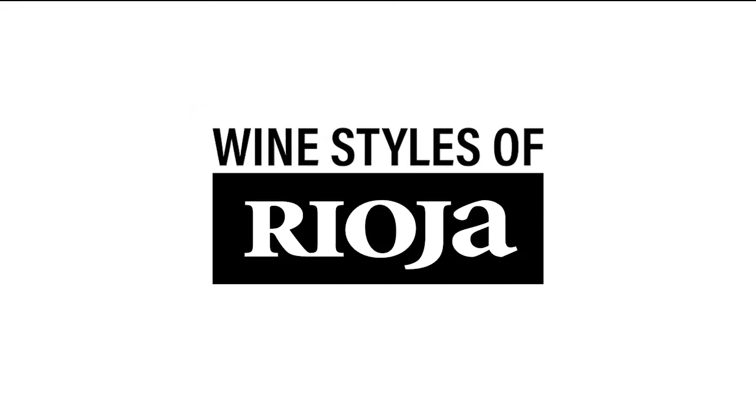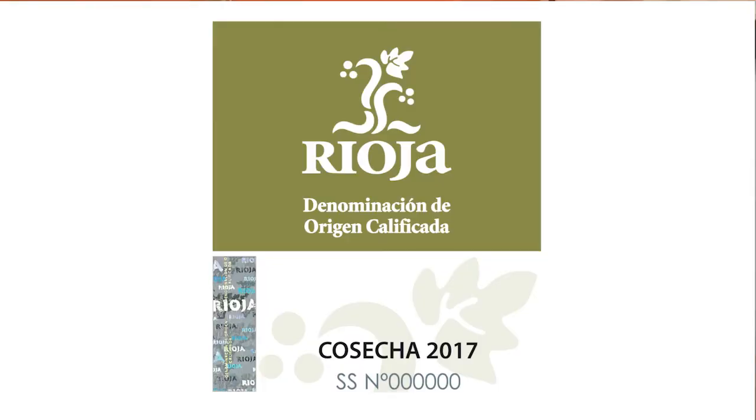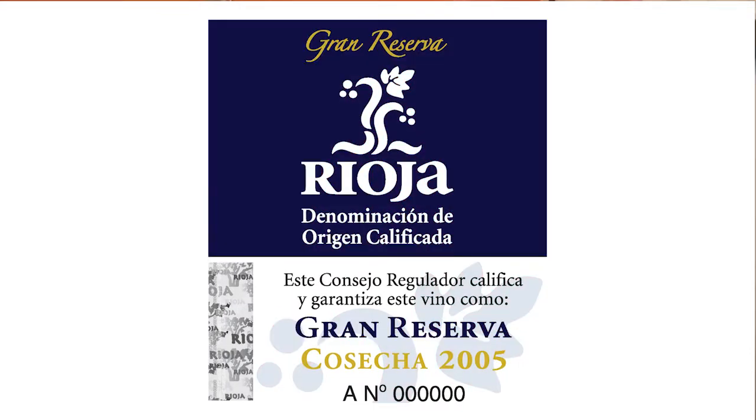Wine styles of Rioja are defined by the traditional classification, which includes Generic, Crianza, Reserva, and Grand Reserva. Those are defined by aging. The style of those wines will depend on the length of the aging in both bottle and in the barrel. Those styles will also be color-coded, so Generic will be coded in a green color, whereas Crianza is red, Reserva garnet, and Grand Reserva navy blue.